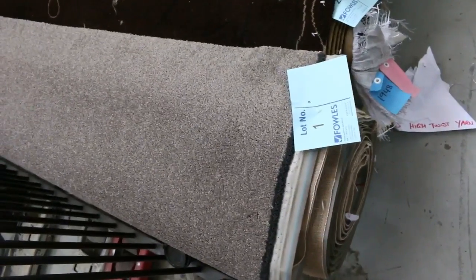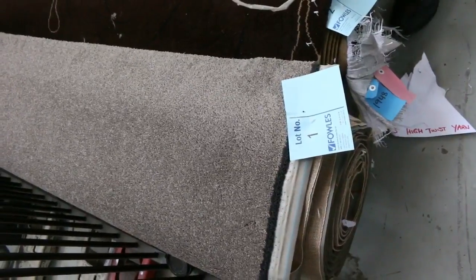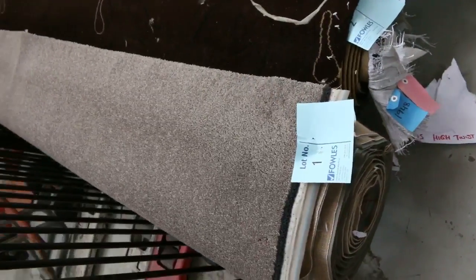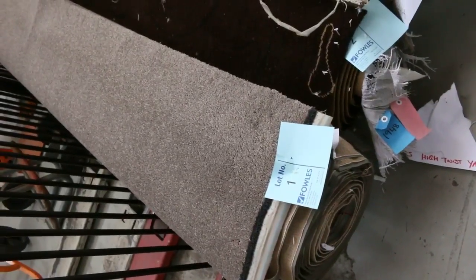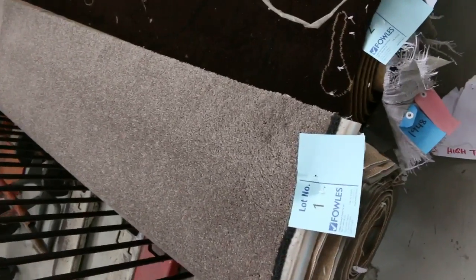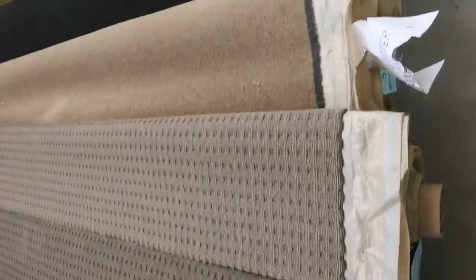Have a look at them — they're beautiful rolls. We've got some really nice quality ones. Lot number one is a great one to start with actually. It's a Solution Dye Nolan twist pile, 8.4 metres in that roll. That would normally retail up around about $150 a metre. You're probably going to pick that up at auction somewhere around about $30 to $35 — saving over $100 a metre.